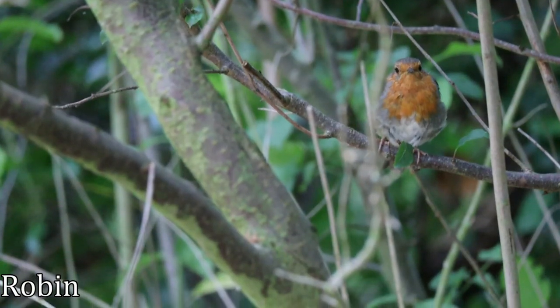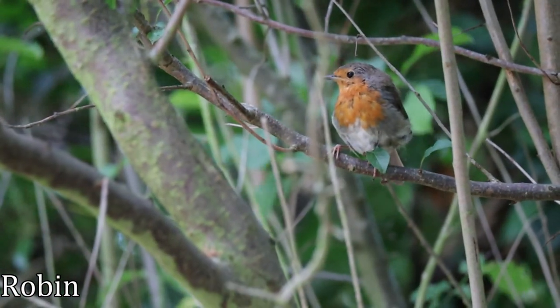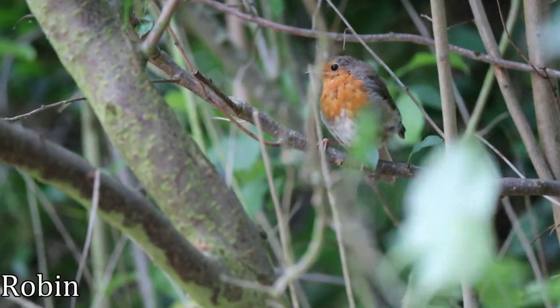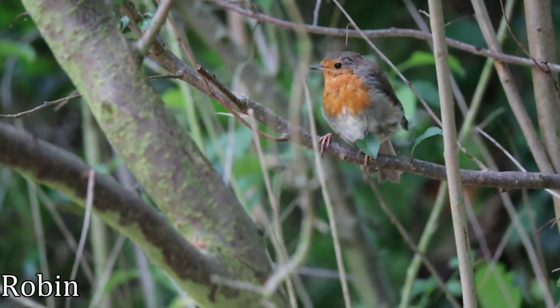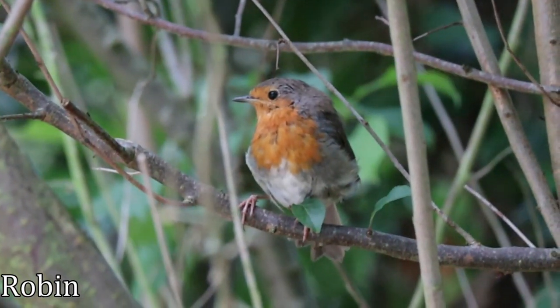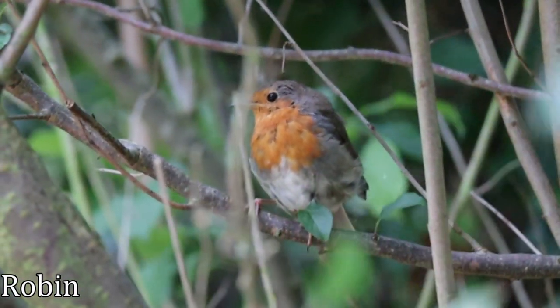The first bird on display is also apparently the UK's favourite bird, the European robin. Seen throughout the year, they are often associated with Christmas due to their frequent appearances in gardens through the winter months. They may be cute but they are aggressively territorial and will drive away other birds. They are some of the earliest birds to start the dawn chorus and one of the last to stop singing in the evening, and can often be heard singing in the middle of the night if near streetlights.